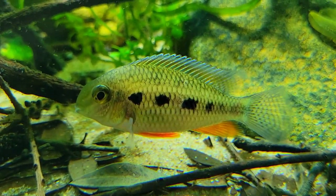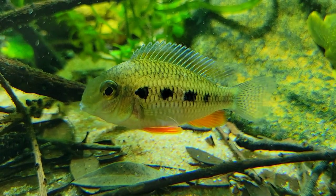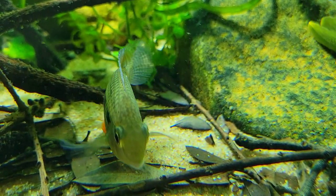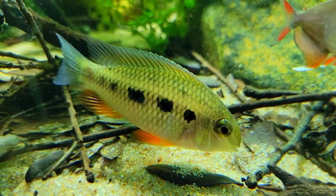Hi everyone, hope you're well. Today I wanted to highlight one of my most favorite dwarf cichlids, the giant checkerboard cichlid, or Krenikara punctulata.